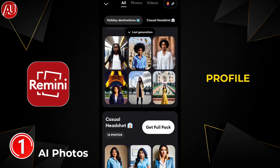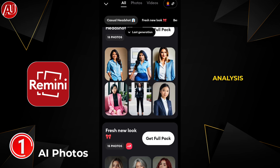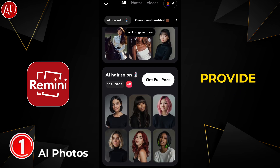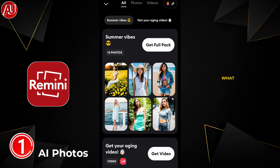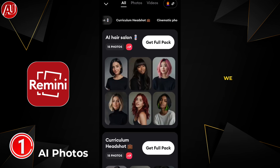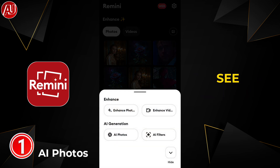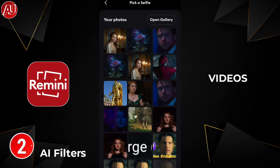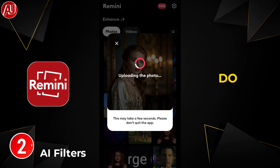Your profile will be generated and AI takes some time to analyze and then will provide you the photos according to your choice — whatever pack you choose. Right now we have videos also available. In upcoming updates we will see another new feature which is called AI Videos.